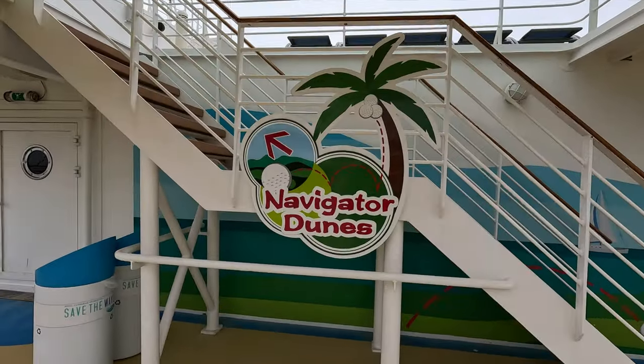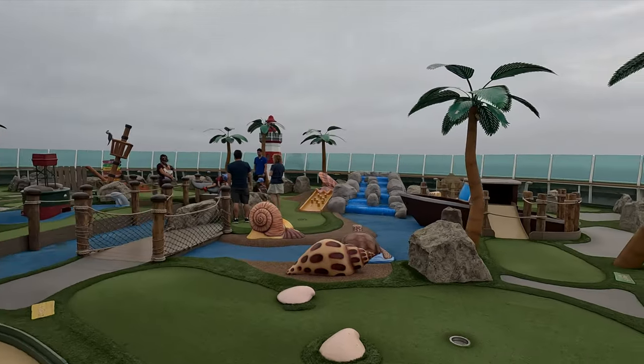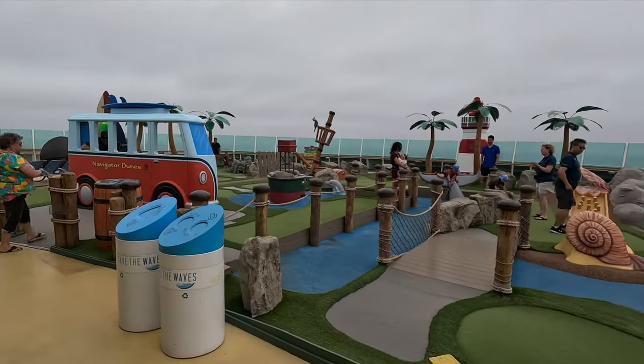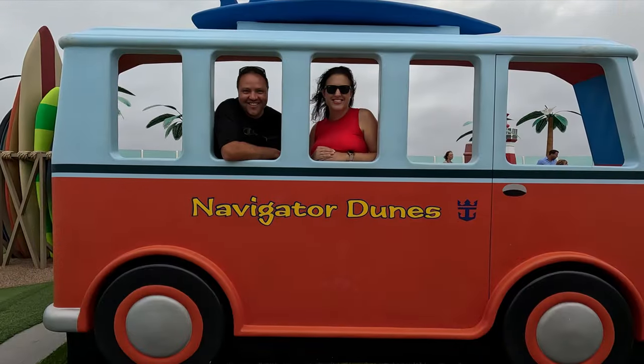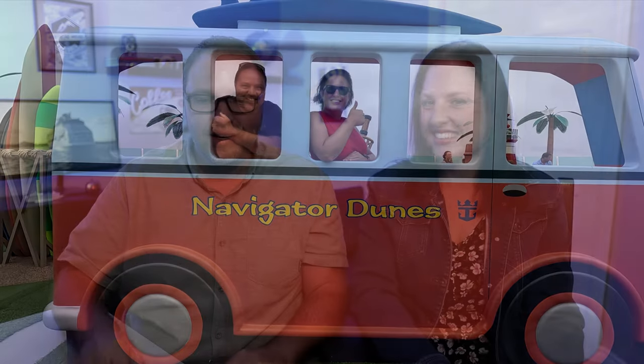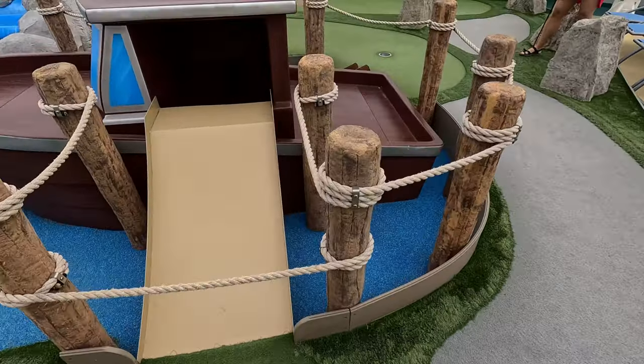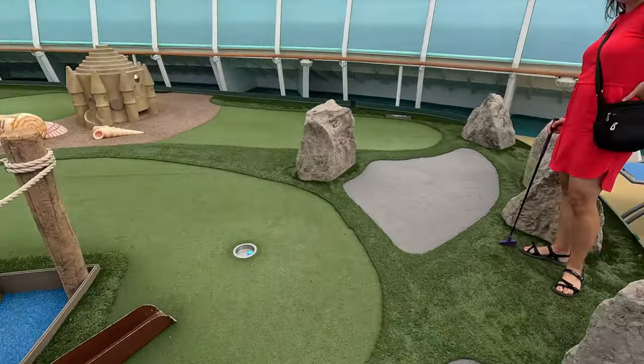Jumping to the front of the ship, they call it Navigator Dunes — the mini golf course. This is one of the coolest mini golf courses I've seen at sea. There was a lot of creativity put into it: little shipwrecks, palm trees, rocks, fake rivers, and even a half-van you can stand in and take photos with. It was really cute and a fun course as well — really well planned out. No wishes on that one — that was awesome.